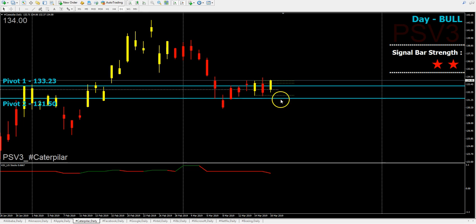If upside momentum comes in, we might see Caterpillar testing back 136.87. Yesterday it closed at 134. If the upside momentum continues, we might even see 136.87. Do tone down the sizing if you enter long on the intraday chart.